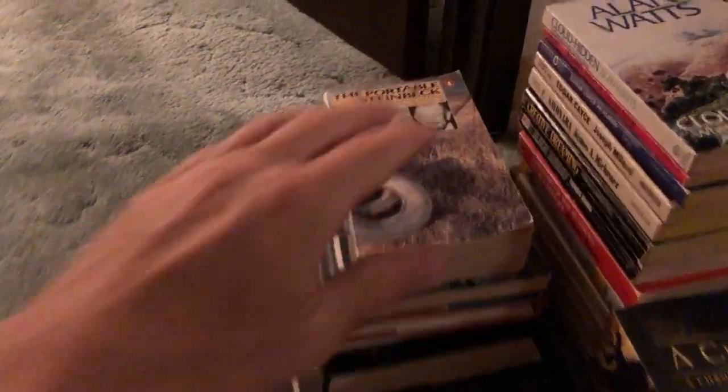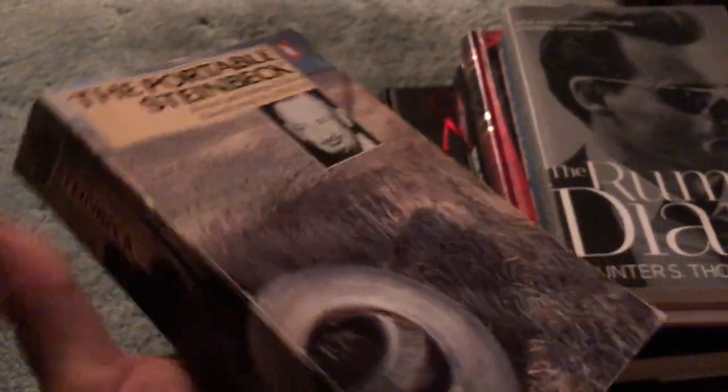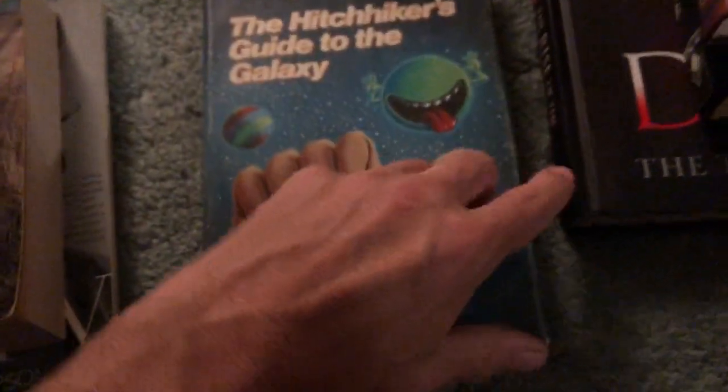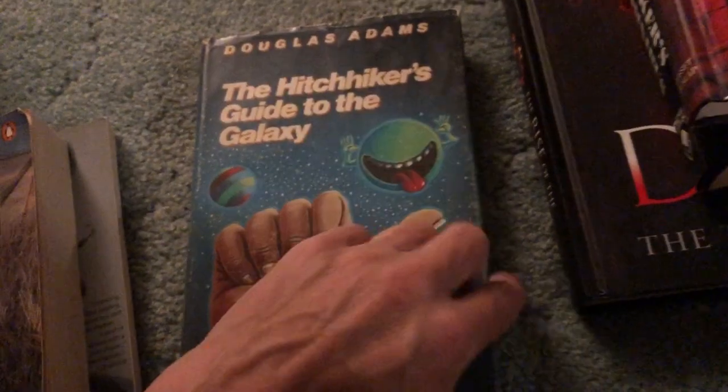There's a lot to get through, so let's get started and try to make it a speed round. Got a two dollar copy of The Portable Steinbeck right here in really nice shape. This contains quite a bit by Steinbeck all in one volume, and for two dollars. The Rum Diary by Hunter S. Thompson, oversized paperback, very nice condition. The Hitchhiker's Guide to the Galaxy, book club edition, in really nice shape for only four bucks — always a cool find even though we do find it fairly often.